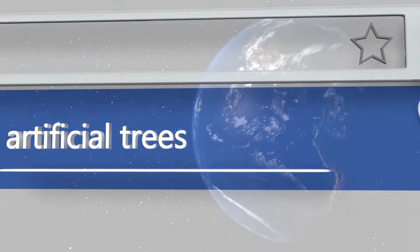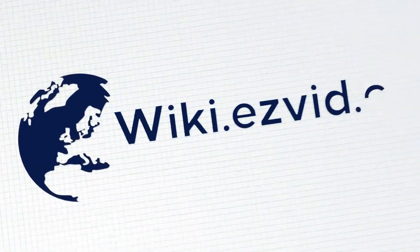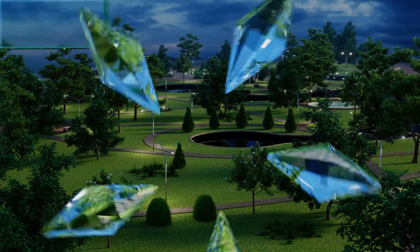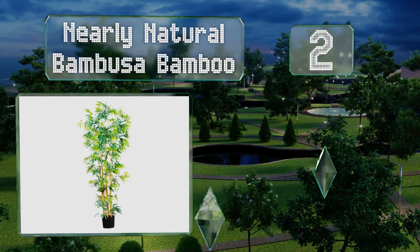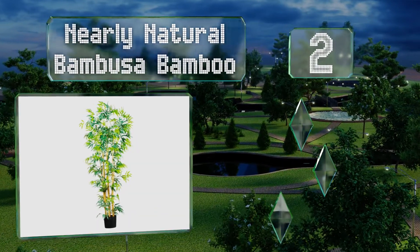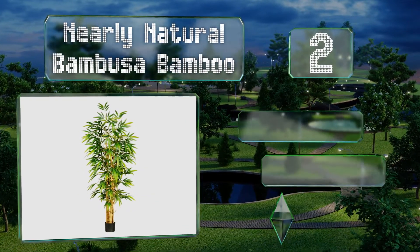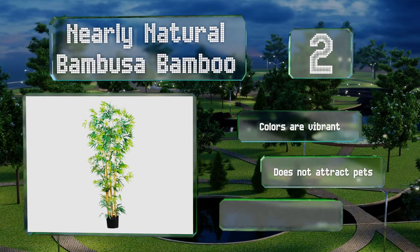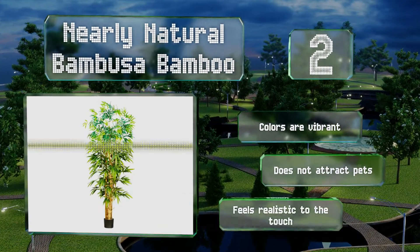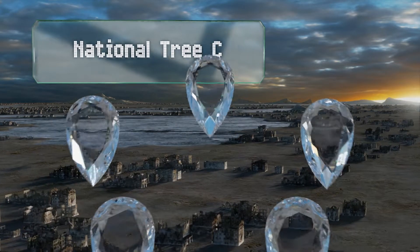At number two, the delicate leaves of the Nearly Natural Bambusa Bamboo are made from silk, which gives them an especially luxurious appearance. If your decor falls on the contemporary end of the spectrum, this will make a wonderful accent piece. The colors are vibrant, it doesn't attract pets, and it feels realistic to the touch.